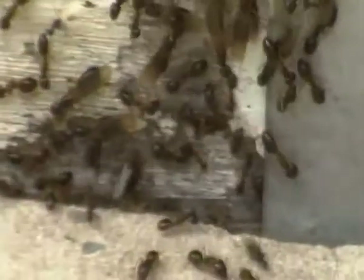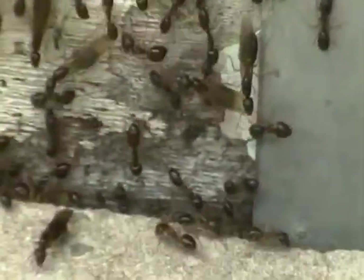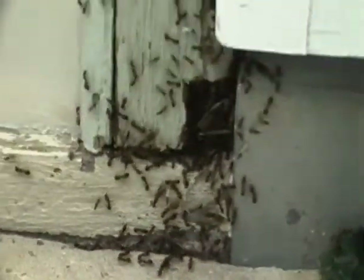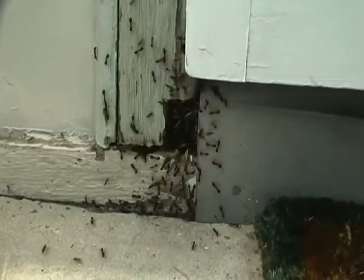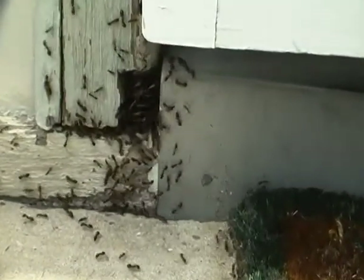They're getting more and more numerous. Quite larger ones with wings too — that's interesting. Some of the ones with wings are a lot bigger than the others. Crazy — pouring out of this hole here in the woodwork.